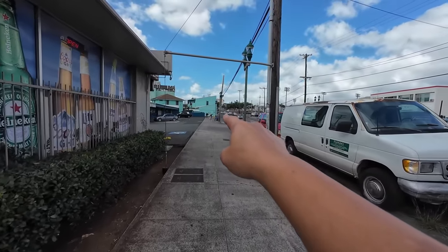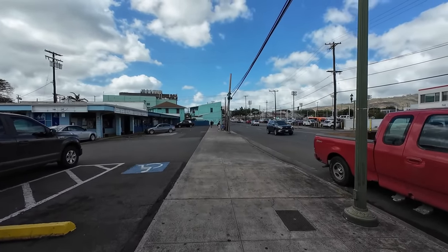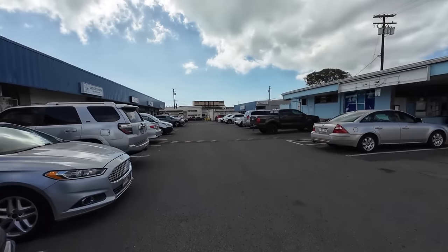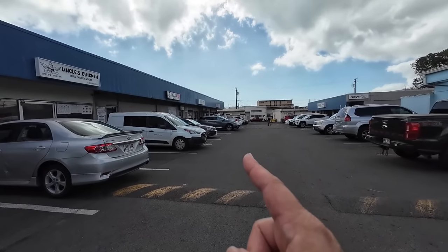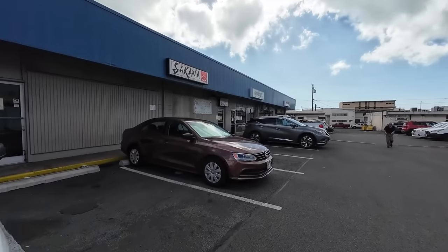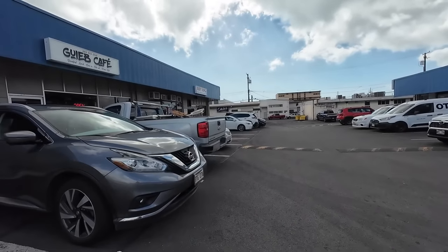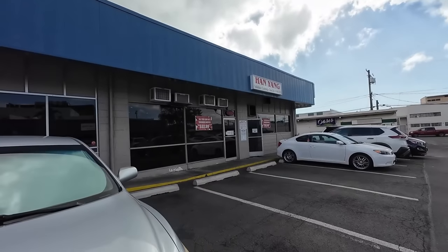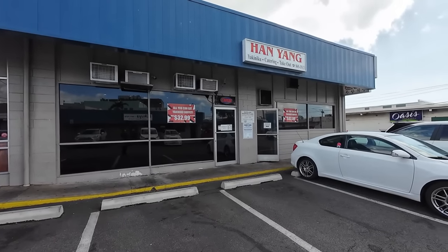Right on the corner here of Houghtailing there's this little bright turquoise building, and some of the old plantation-style wooden homes that used to be across here — some of them still stand today, with shops downstairs. And I also want to point out Hanyang over here — one of the first Korean restaurants where you could sit down, even before there was a Yummies. My mom used to eat here because she's from Korea. They were the only place you could get Korean food in the late 70s and early 80s. It's still here under different owners, but they kept the name. Now it's all-you-can-eat yakiniku.